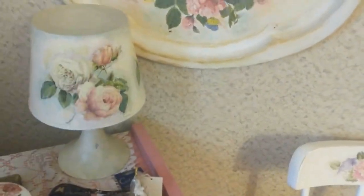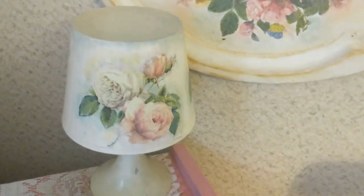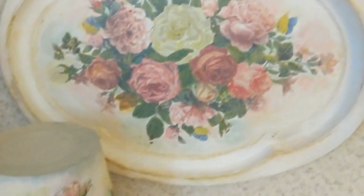Здравствуйте, мои дорогие друзья! Здравствуйте, самые лучшие на свете зрители! И как вы поняли, сегодня у нас тематика розы.